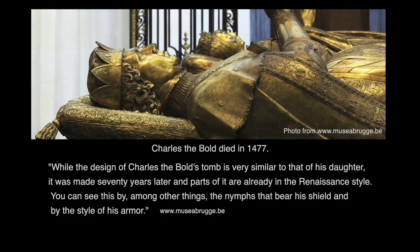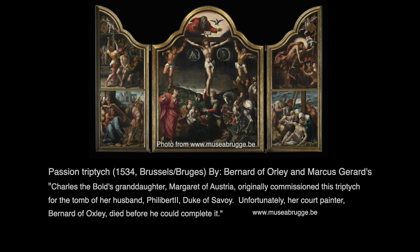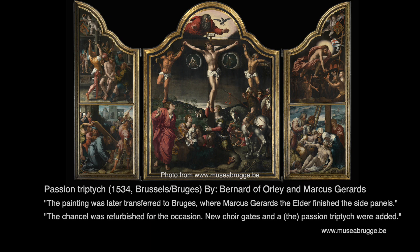Charles the Bold died in 1477. While the design of Charles the Bold's tomb is very similar to that of his daughter, it was made 70 years later and part of it is already in the Renaissance style — you can see this in the nymphs that bear his shield and by the style of the armor. The Passion Triptych: Charles the Bold's granddaughter Margaret of Austria originally commissioned this triptych for the tomb of her husband Filiberto, Duke of Savoy. Unfortunately her court painter Bernard of Oxley died before he could complete it. It was completed by Marcus Girard. The painting was later transferred to Bruges, where Marcus Girard the elder finished the side panels, and the chancel was refurbished for the occasion with new choir gates and the Passion Triptych added.